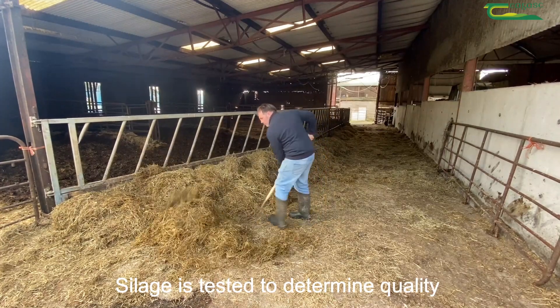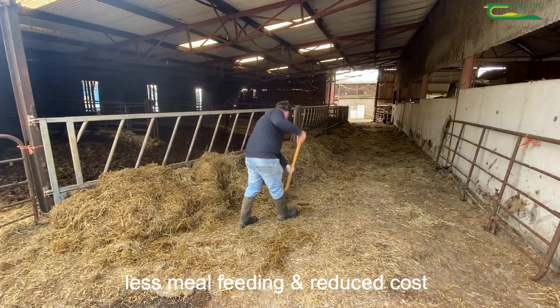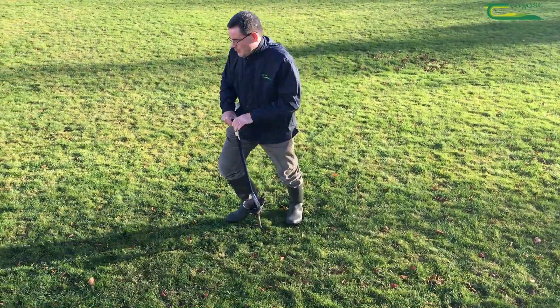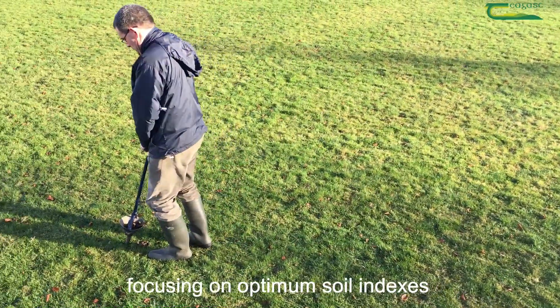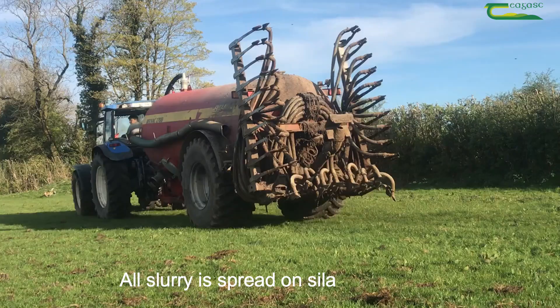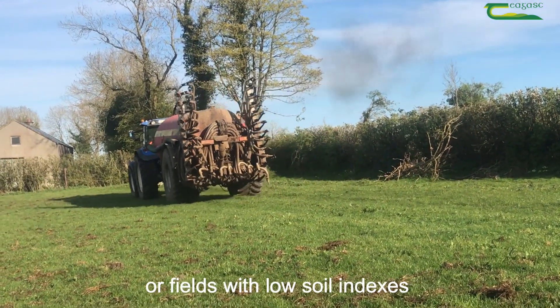Silage is tested to determine quality. Improved grassland management yields high quality silage, less meal feeding and reduced costs. Regular soil sampling is carried out, focusing on optimum soil indexes. A low emission slurry spreading trailing shoe is used on the farm. All slurry is spread on silage grounds or fields with low soil indexes.